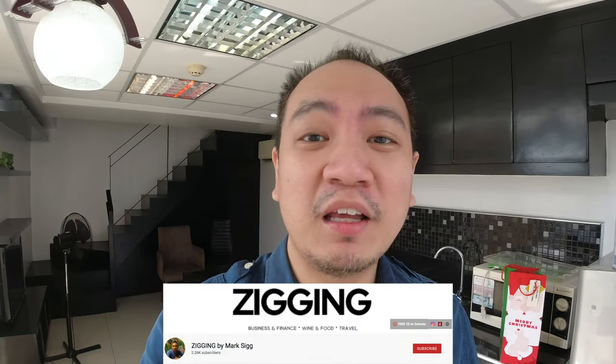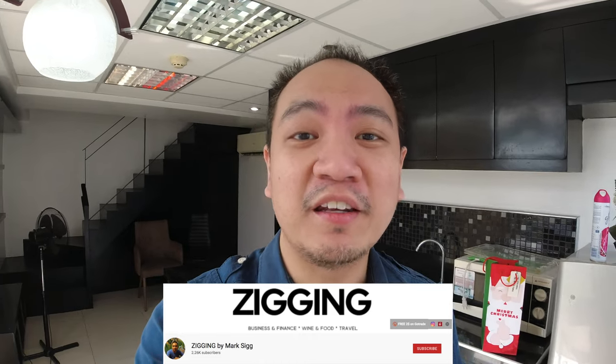Hey guys, what's up? I'm Mark, and in this channel I talk a bit about lifestyle, and I talk a lot about personal finance and investments.